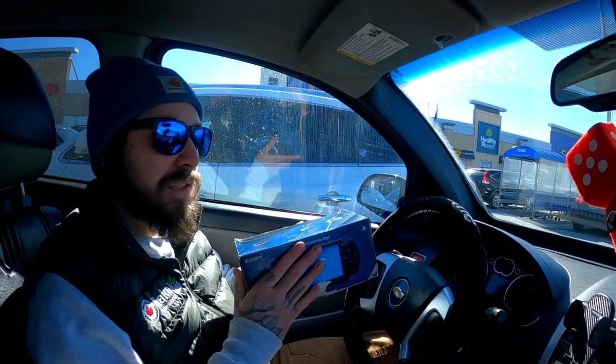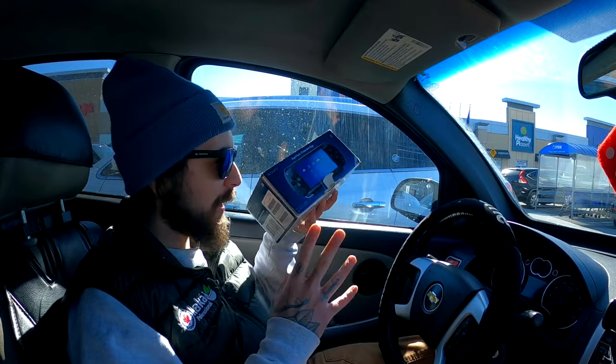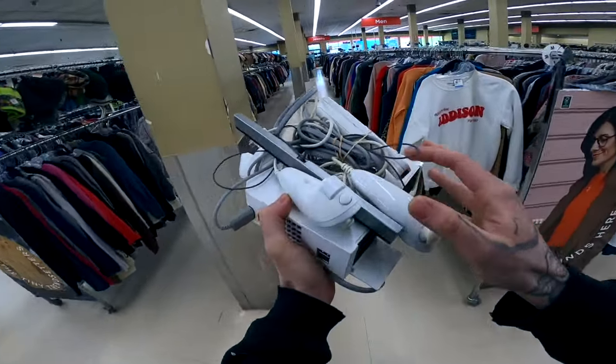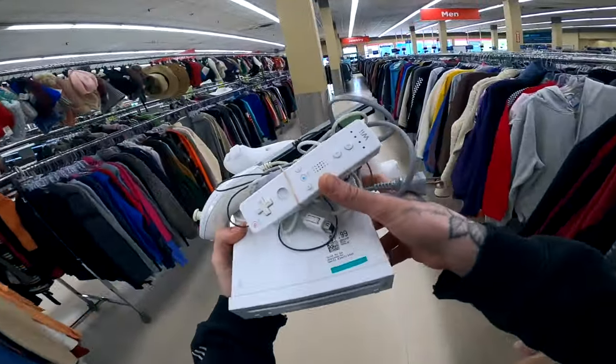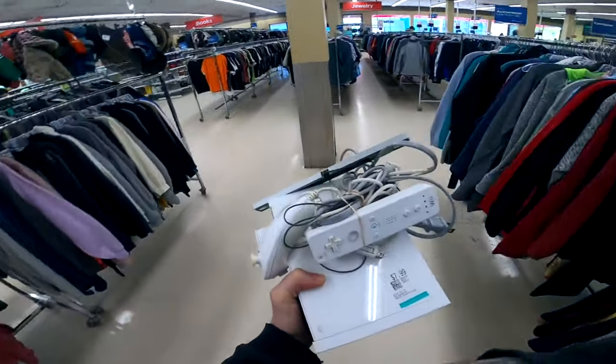We are actually in a different city than we usually are — had to drive a city out to get this deal. We're at a different thrift right now, so we're gonna go check that thrift, see if there's anything cool in there. And we'll be flipping this in a minute. Full Wii console, Wii remote, sensor, power bar — look at that price on there. Oh yeah, baby. I'm just gonna buy this and head back out.